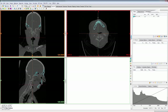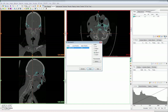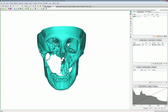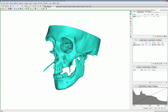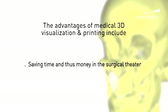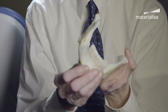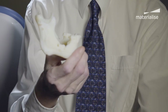Our surgeons have found the images that we get on the screen really useful, because they say that when they look at the CT scans, they can't see the detail that we can see once we've created a 3D image on screen. 3D printing is used for many applications in the cranio-maxillofacial area. Another example where the technology can help save time and money in the operating room is the pre-bending or shaping of standard implants on a 3D printed model, which normally takes about 3 to 4 hours.